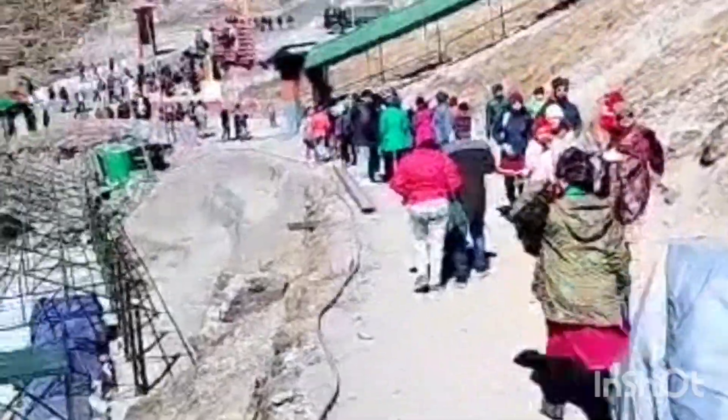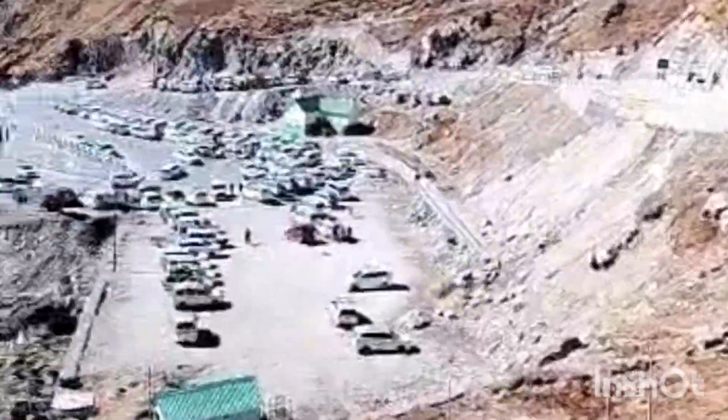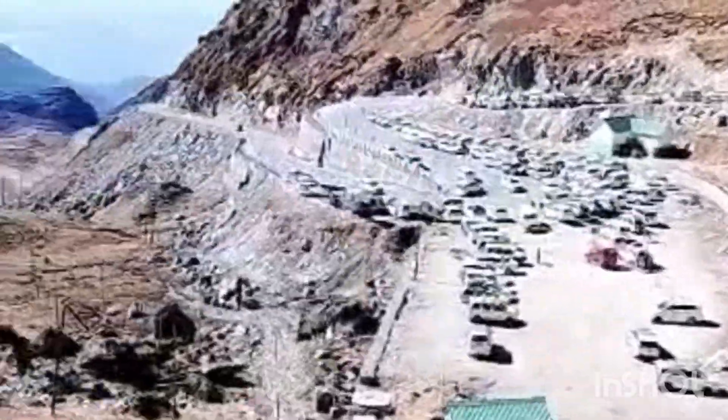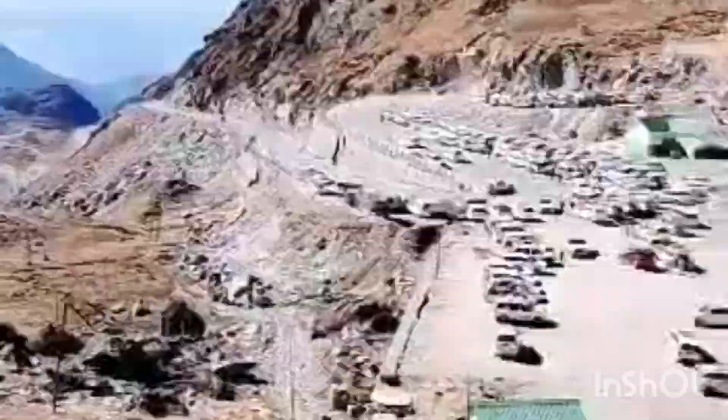Finally we reached the place. Right now we are at Nathula Pass — it is at around 14,000 feet. This is the border between China and India. You can see this place is very sunny, very good, amazing, and beautiful.